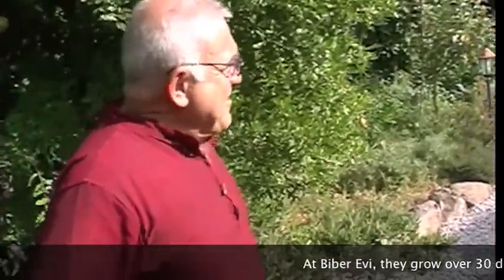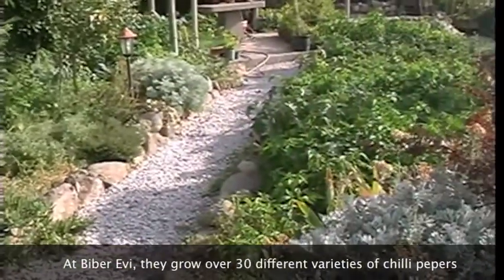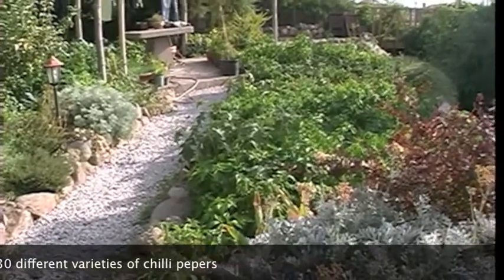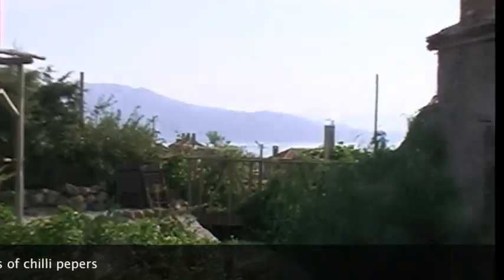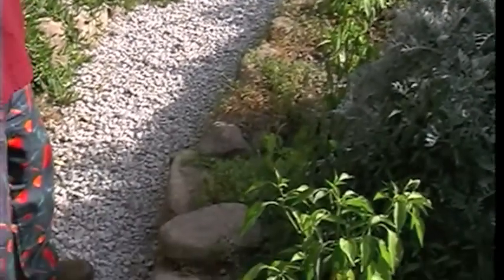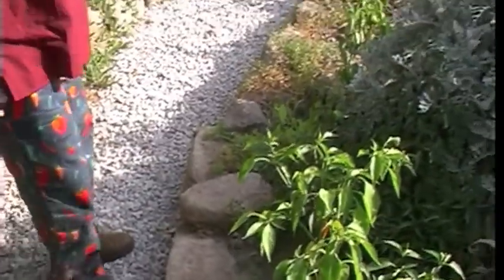Tell us a bit about your garden — what are you growing here? Well, this part of the garden is actually on the roof of some of our rooms, and I grow quite a few varieties of chili peppers here. Not all of them are hot, but most of them are hot varieties.